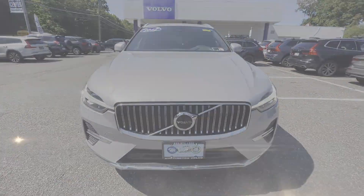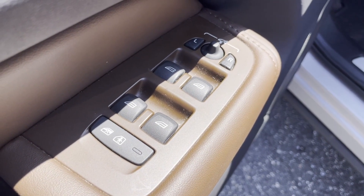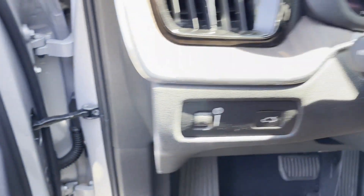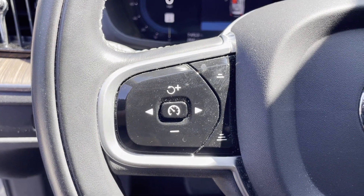Turbocharged engine. Multi-zone air conditioning. Blind spot monitor. All-wheel drive. Parking aid sensor. Heated side-view mirrors. Panoramic roof. Moon roof.